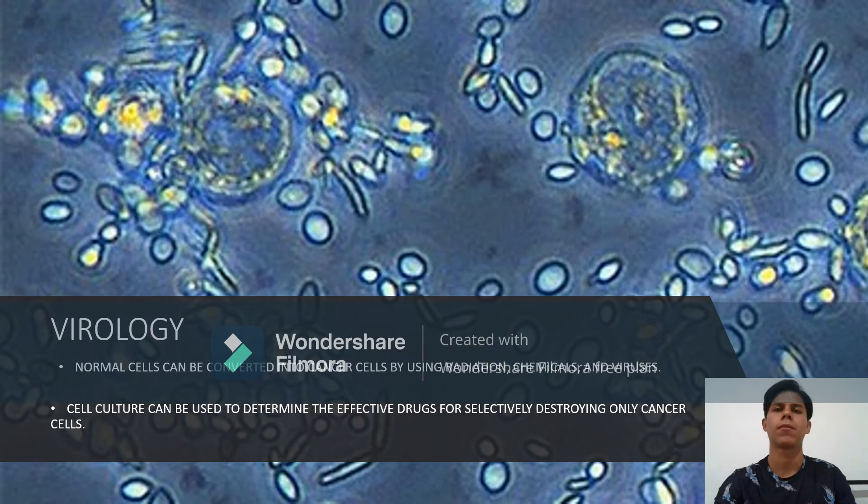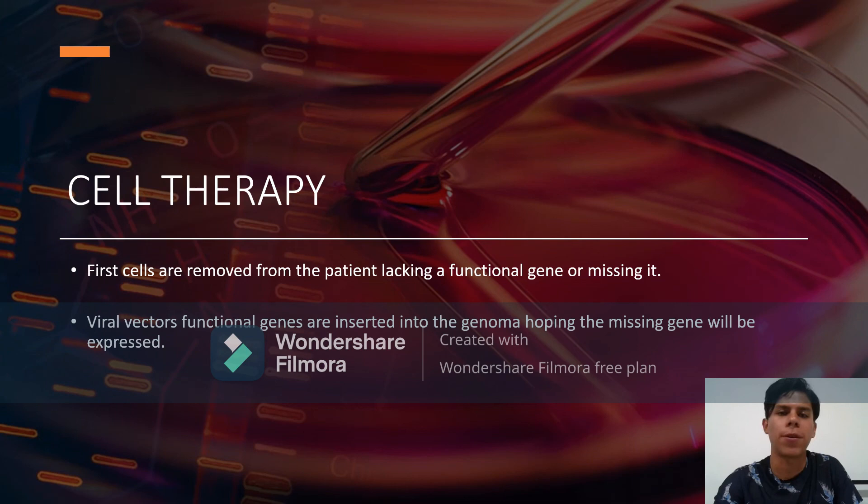In virology, animal cell cultures are used to replicate viruses instead of animals for the production of vaccines. Cell culture can also be used to detect, isolate, and study the growth, development, and mode of infection of viruses. In gene and cell therapy, cultured animal cells can be genetically altered for use in gene therapy. Cells are removed from a patient lacking a functional gene, the missing gene is replaced by a functional one, and the altered cells are grown and reintroduced into the patient. Alternatively, functional genes can be inserted into viral vectors, which are then used to infect the patient so the missing gene is expressed.